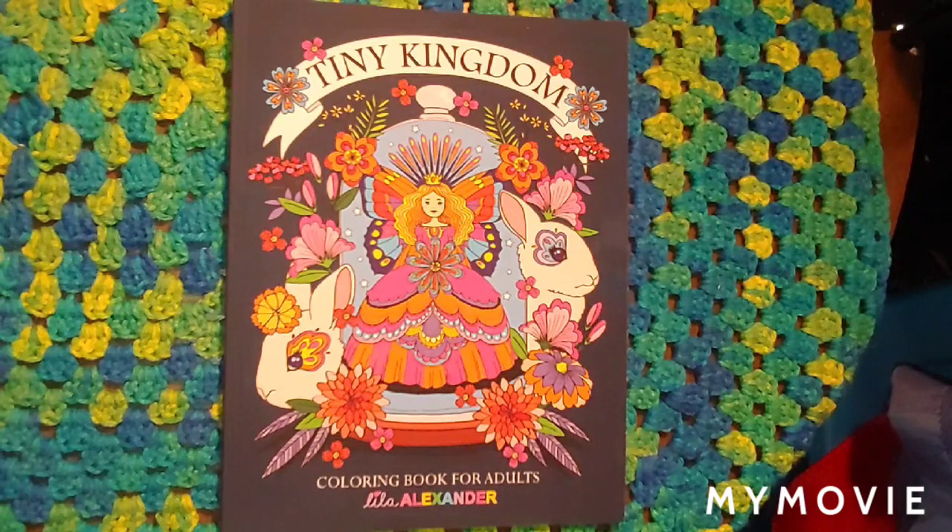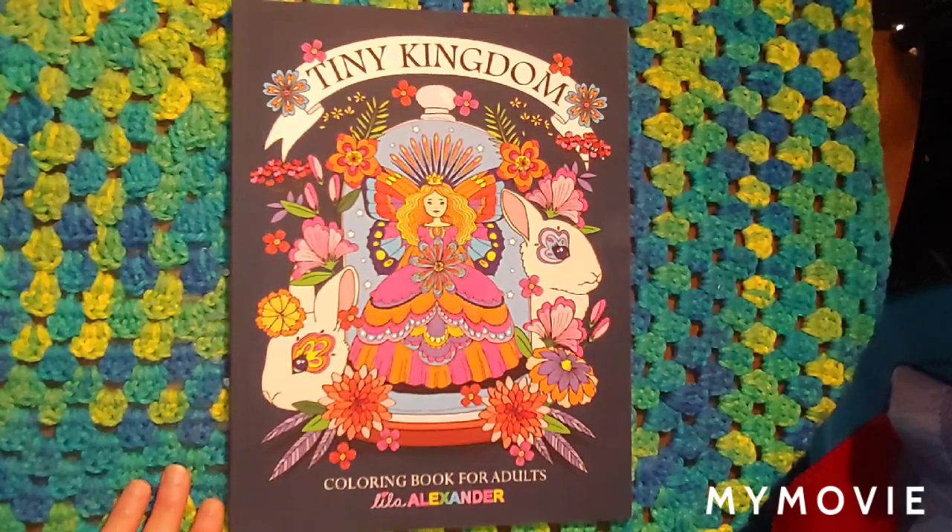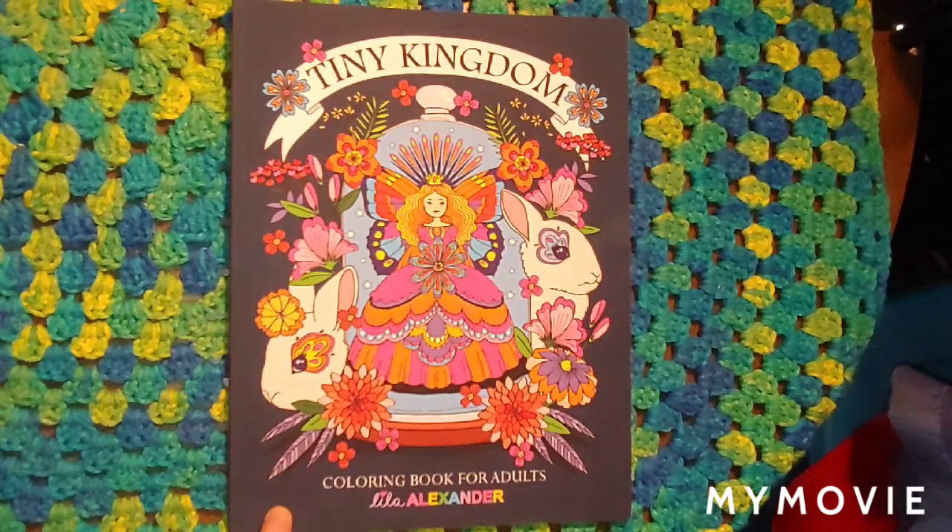Hey everybody, Misty here today with a Happy Meal video. Thunder Junkie sent me some books for my birthday and surprised me — she went on my Amazon wishlist. And it's Thunder Junkie, my friend, and she's got a channel, check her out.